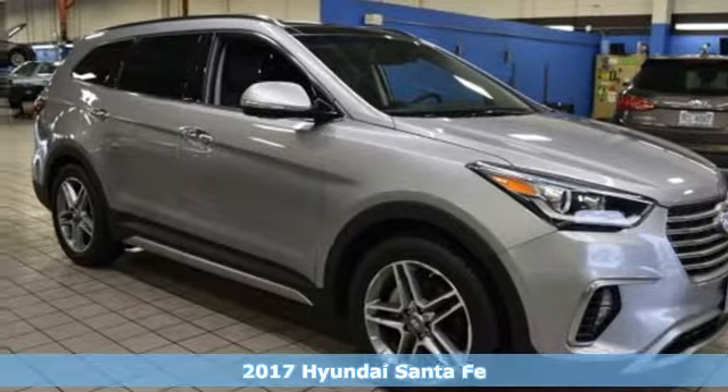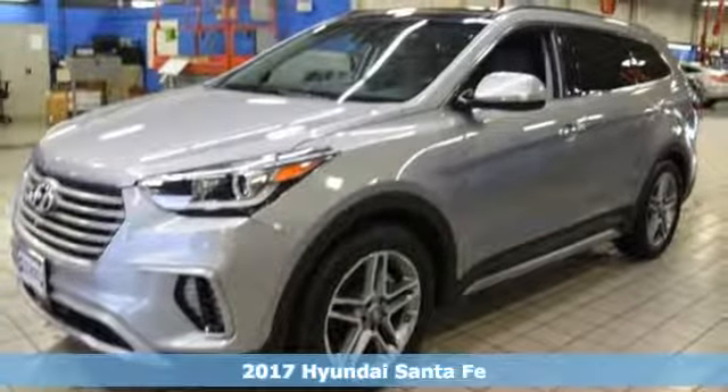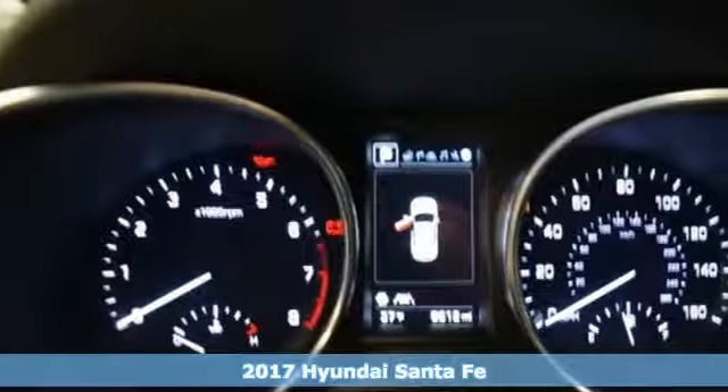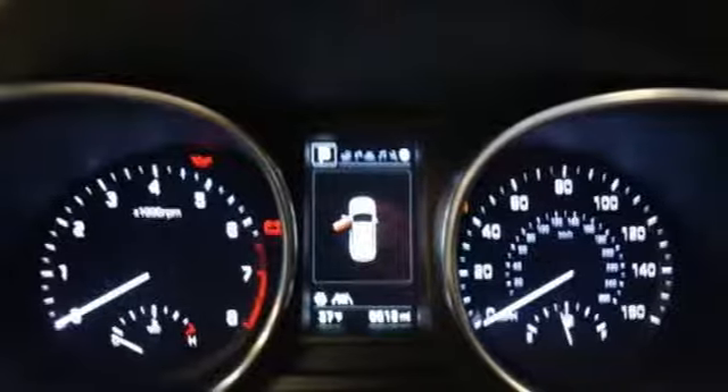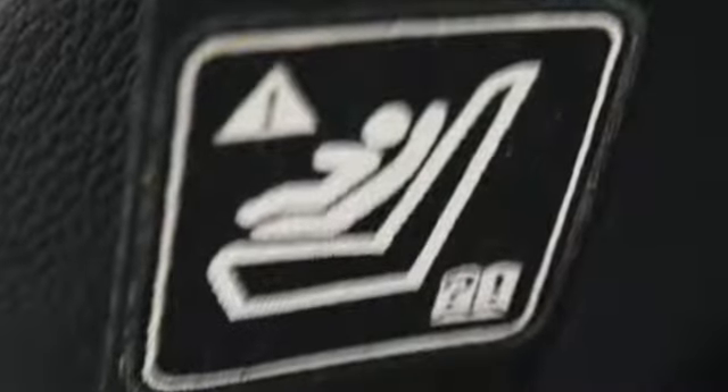It's a 2017 Hyundai Santa Fe. This Santa Fe is designed for your epic weekend adventures. It holds up to seven, has cargo room galore and great towing capabilities, so there's no need to decide what you have to leave behind.